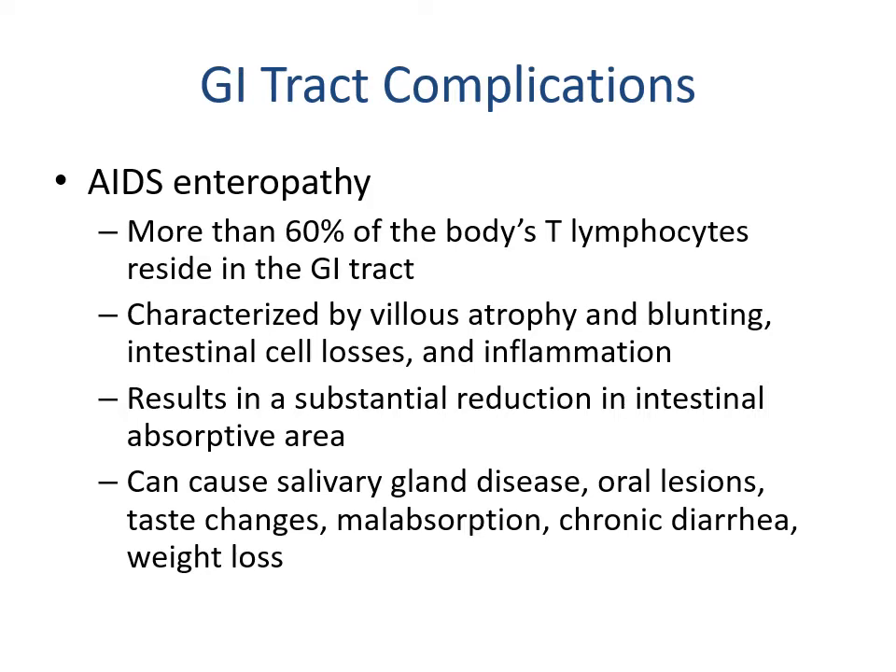Looking at GI tract complications, AIDS enteropathy is characterized by villus atrophy and blunting, intestinal cell losses, and inflammation. More than 60 percent of the body's T lymphocytes reside in the GI tract. This results in a substantial reduction in intestinal absorptive area, causing salivary gland disease, oral lesions, taste changes, malabsorption, chronic diarrhea, and weight loss.